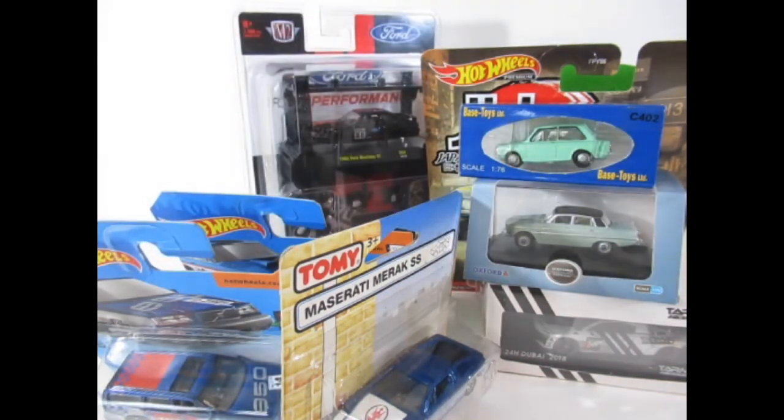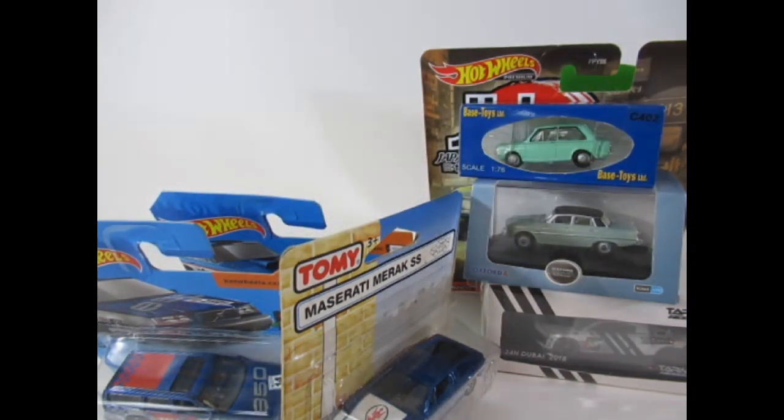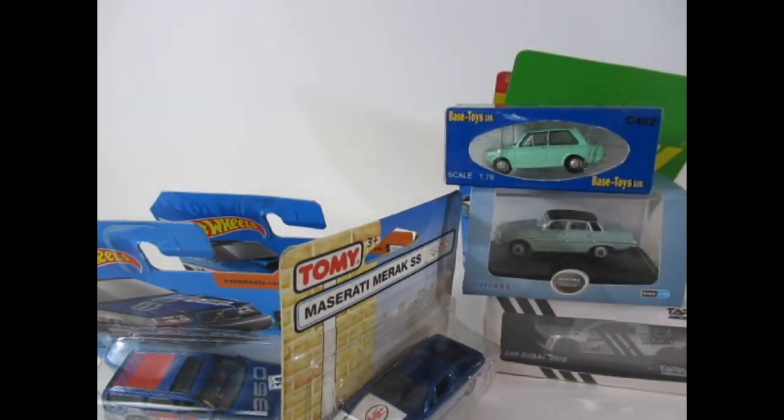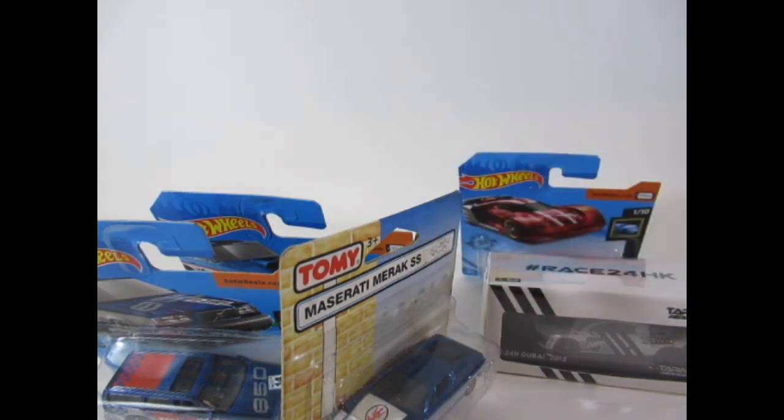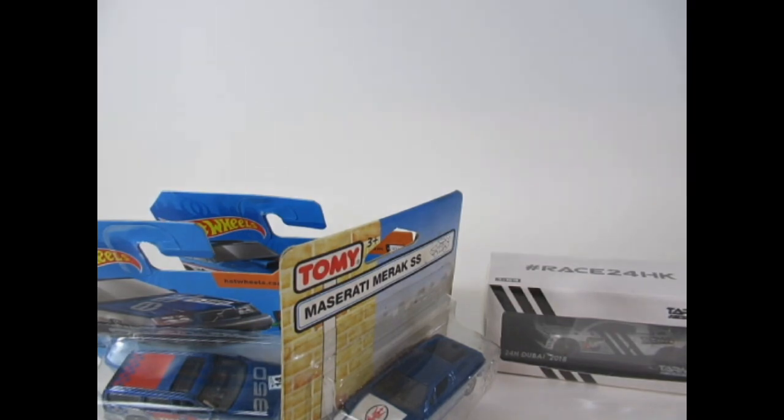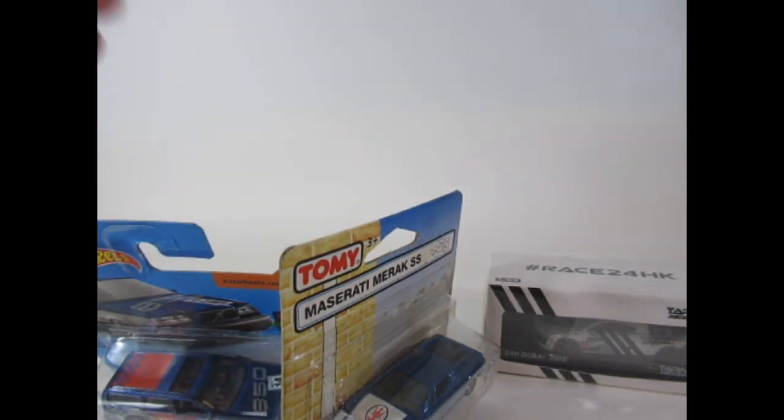I've just recently recorded a video that Michael did a challenge for — showing your picks of 2021 — and I will be uploading that video later on today, so it's a bit of a coincidence, but that's how the letters fall, so to speak.